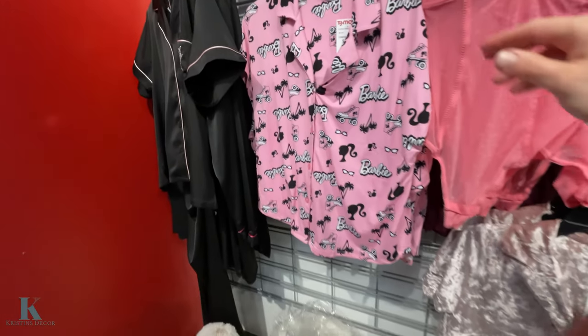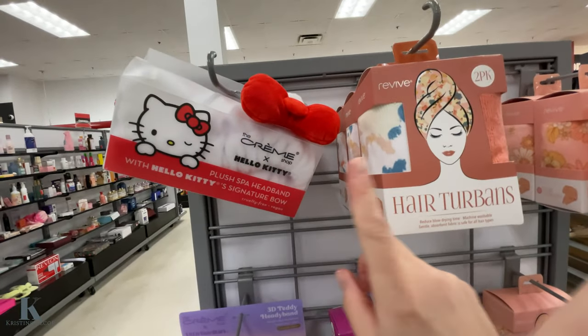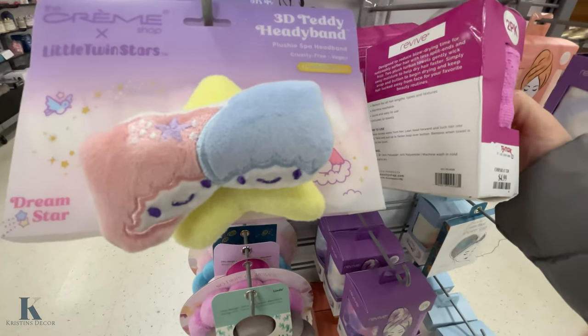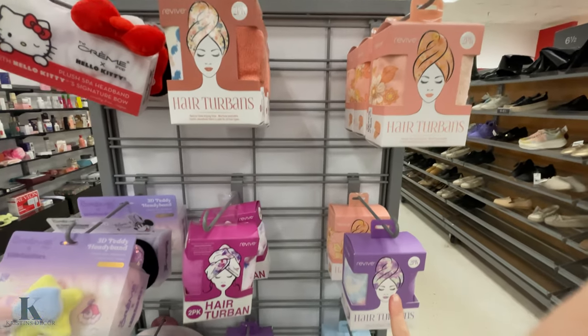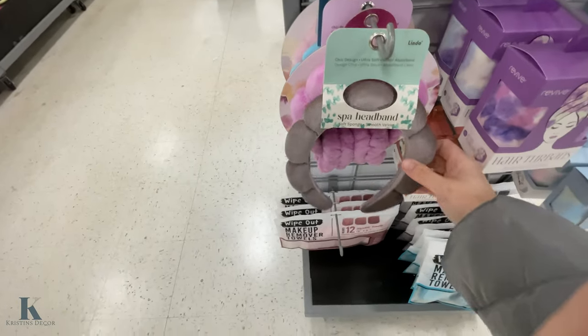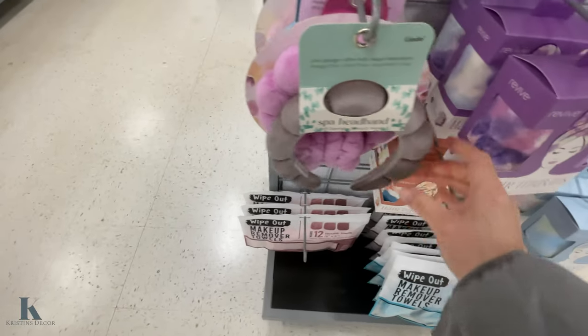Barbie pajamas are $16.99. We have some head wraps and hair turbans — they're $5 for a two-pack. They have different colors. The little headbands — my daughter loves those; she has a pink one. These are $6.99.